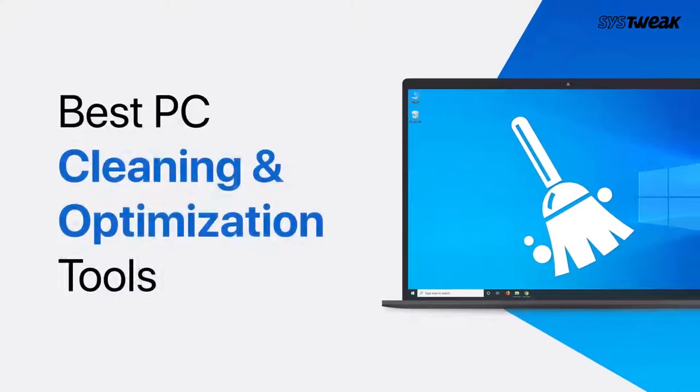Hello everyone, this is Manasi and welcome to SysTweak's YouTube channel. In this video, let's take a look at some of the best PC cleaning and optimisation tools for Windows.